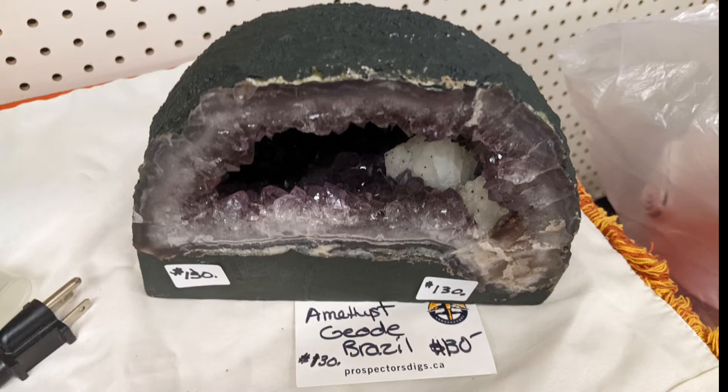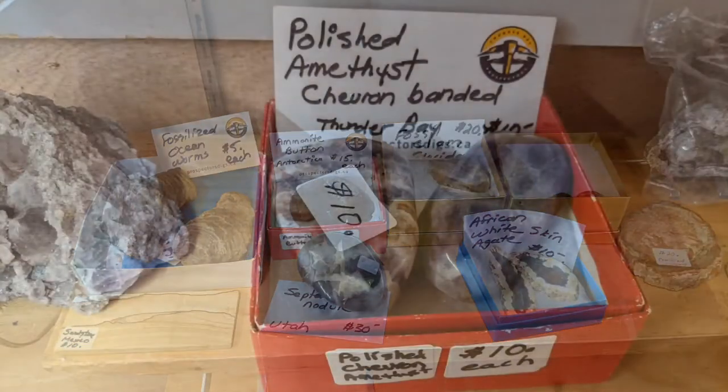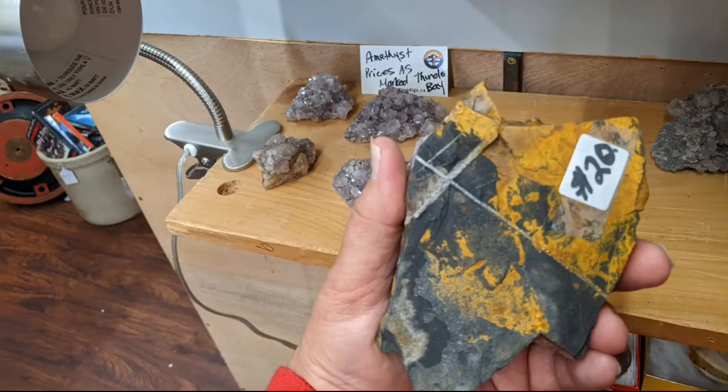They have crystals and geodes and uncut semi-precious stones. Fossils — stone fossils. Interestingly, they had these pieces from Thunder Bay. I've been to the mines there — they're quite interesting to see. There's some work involved in actually removing the oxide layer from the surface of the amethyst.